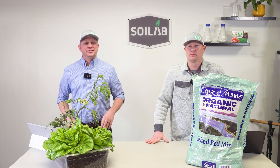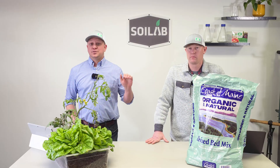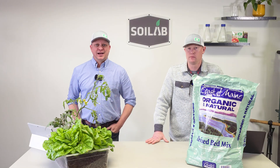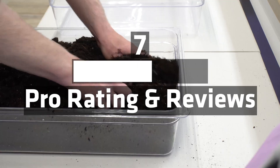Welcome back to the Know Before You Grow series. Today we're going to be evaluating the Coast of Maine Castine Blend Raised Bed Mix. I'm Matt with Soil Lab, and I'm Chris of MySoil. Follow us along as we fill out a scorecard, evaluate its overall score, and best usage.